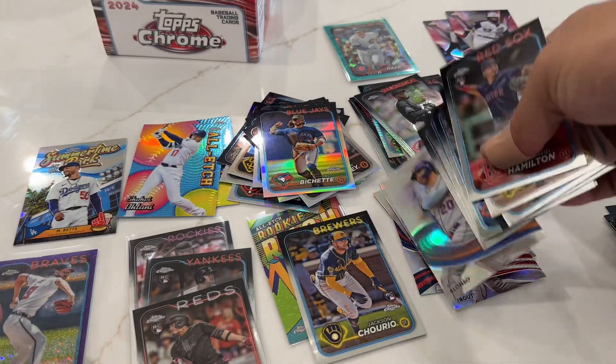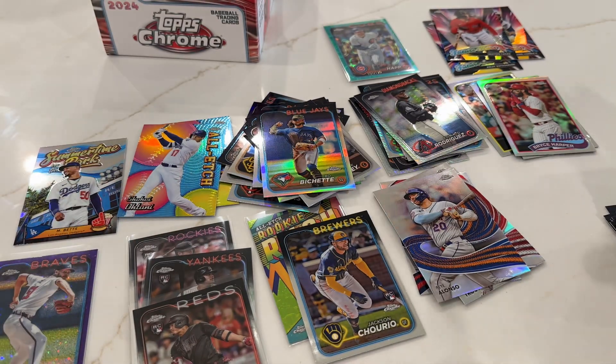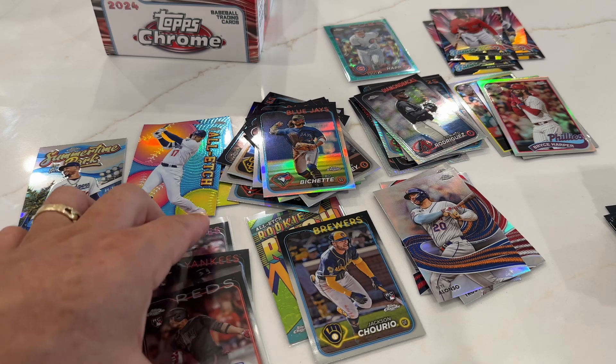All my strokes over here, the all-stars over here, and I'll separate all of the rookies and stuff. There you have it guys - Jason Dominguez auto out of $4.99.